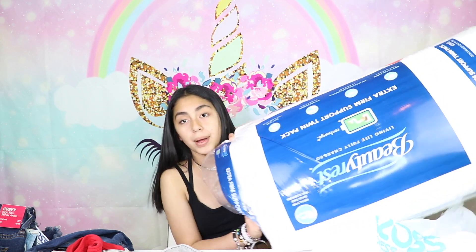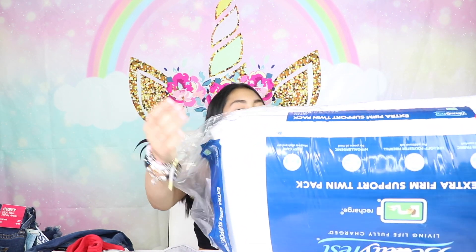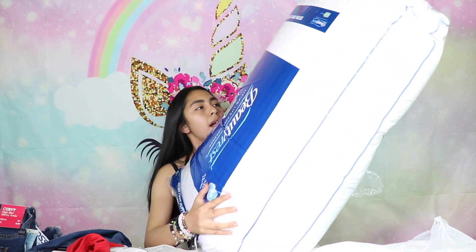The last thing we got were pillows — mom got pillows. They're just two big pillows.